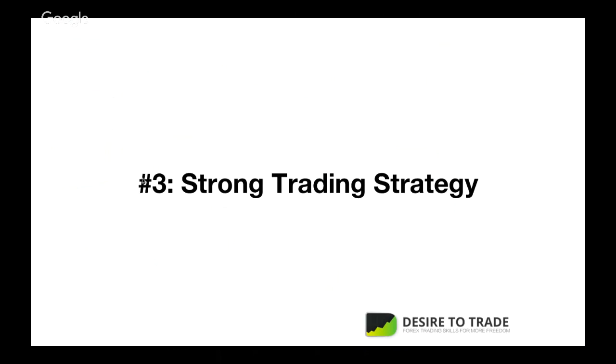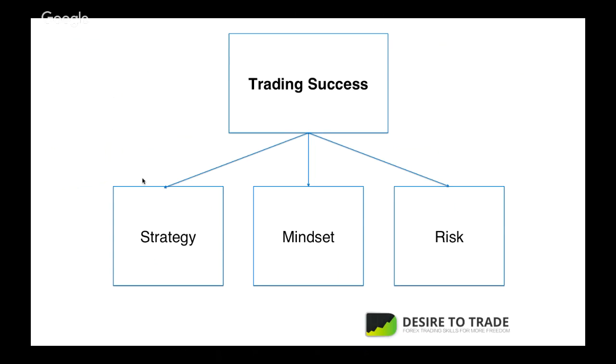Part number three: a strong trading strategy. Trading success doesn't only depend on strategy — there are three parts: strategy, mindset, and risk. If you focus only on strategy, you miss two parts and won't succeed. You have to master all parts, but one at a time. You master strategy first, then look at mindset, then risk. When I began trading in 2013, I had no strategy and no clue what I was doing. Two years later I had something working, and a year after that my strategy was strong because I applied the principles I'll share next.